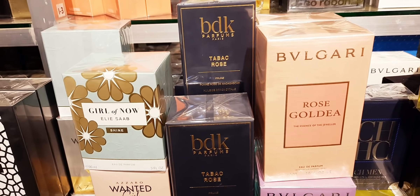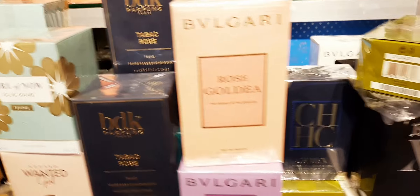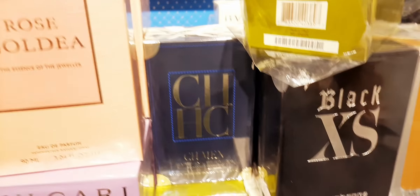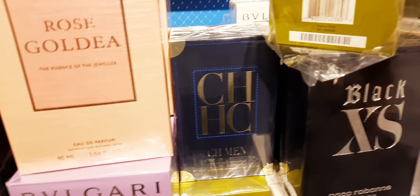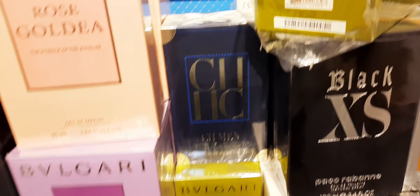They have Tabac Rose by BDK. Rose Gold. Goldea. And here they have CH Man Grand Tour — this one is very hard to find. I took one bottle, I had one before but I sold it off. This is very hard to find — if you find this, buy it, you won't find it everywhere. The price is very good.